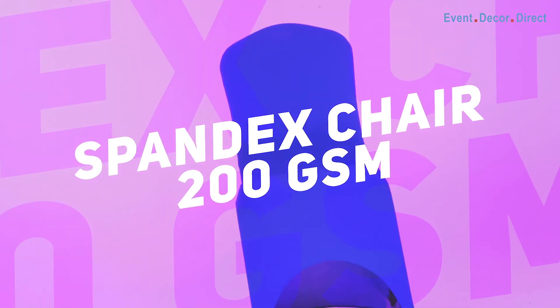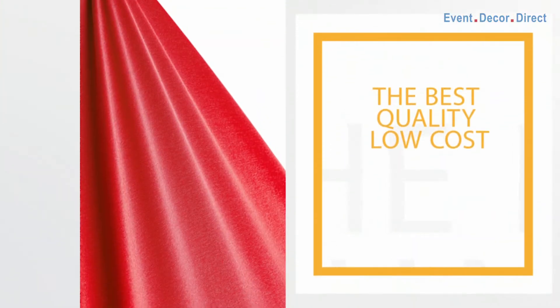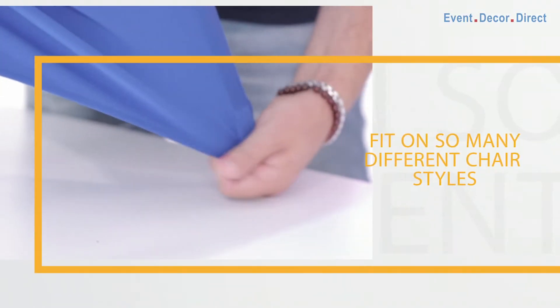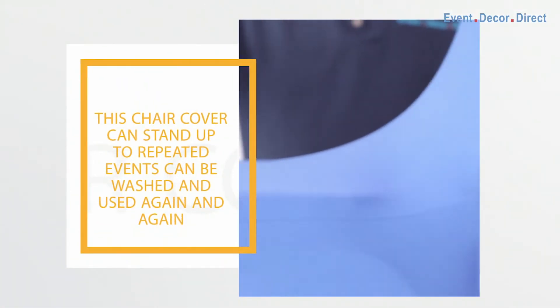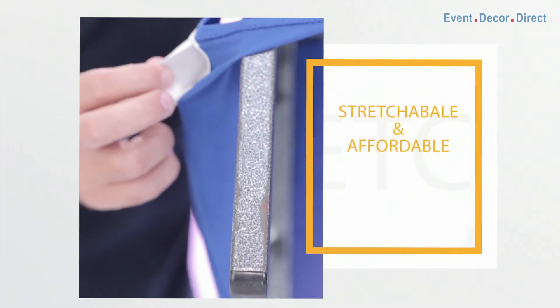These heavy-duty covers feature stain resistant and wrinkle resistant properties that make them the perfect choice for indoor and outdoor events. The economy 200 GSM, made of 90% polyester and 10% spandex blend, is our best priced spandex cover for occasional rental use. If you are looking to save money while getting the look you desire, the 200 GSM is the way to go. This chair cover can stand up to repeated events and can be washed and used again and again. We recommend the 200 GSM for smaller rental companies with less volume.